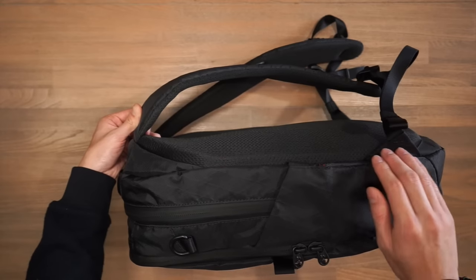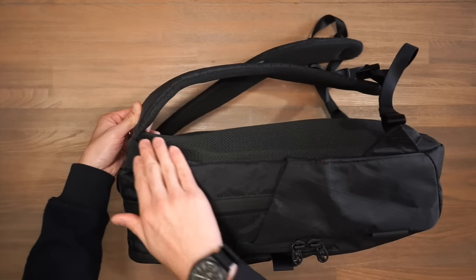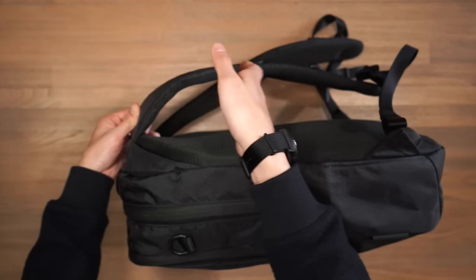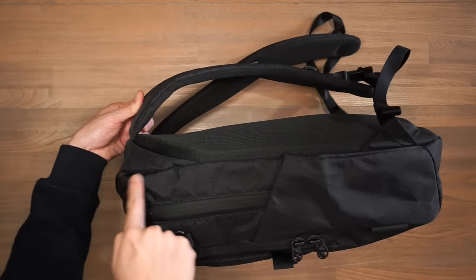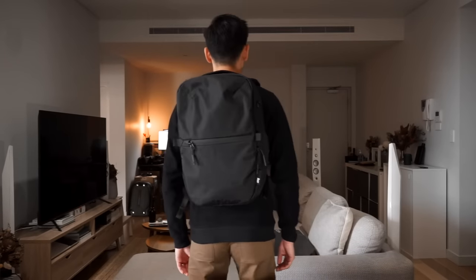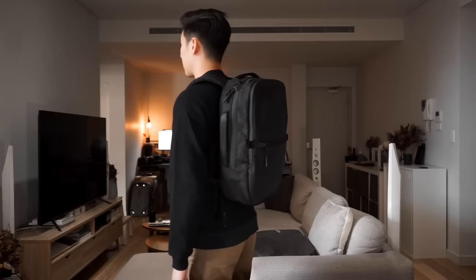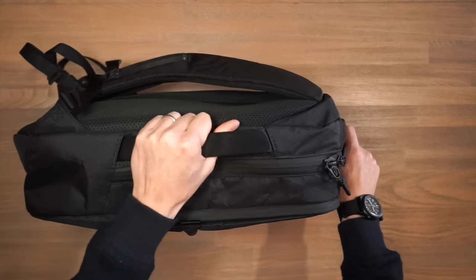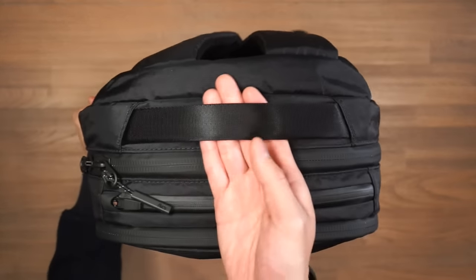One thing to note about the back panel is that Air have introduced patterning at the top of the bag to produce a more ergonomic curve on the shoulder — something we predominantly see in a lot of bags from Evergoods, which we'll look at later. On the other side of the bag we have a nice soft padded nylon haul handle at the top as well.